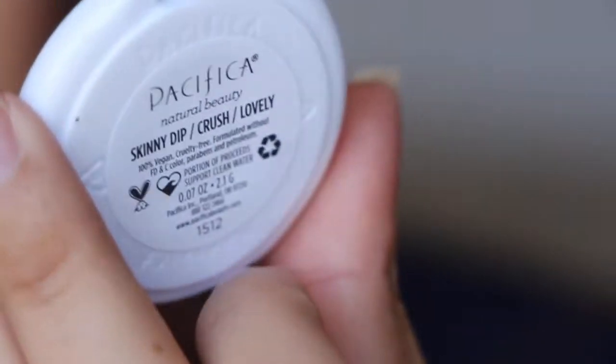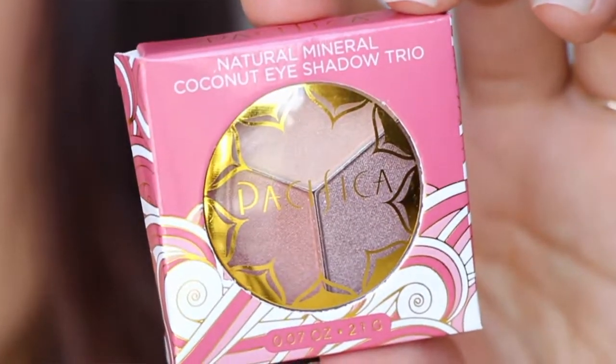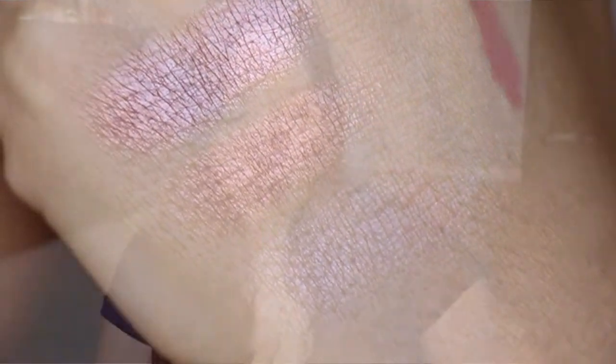Then we have another trio from Pacifica — this is a pretty color. This one's in the shades 'Skinny Dip,' 'Crush,' and 'Lovely.' I'm guessing those are the shades of each one. Pacifica always has really pretty packaging — these are really stunning shades. I can't wait to use these on my eyelids. The lightest shade is really difficult to build up, but the other ones are just really pretty.